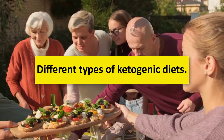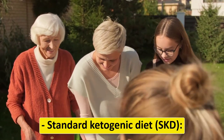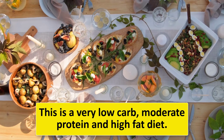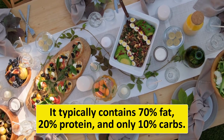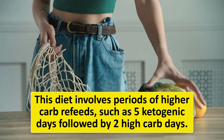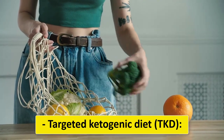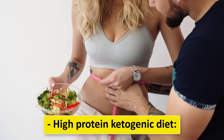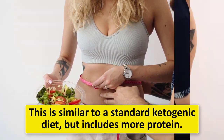There are several versions of the ketogenic diet. The standard ketogenic diet (SKD) is a very low-carb, moderate-protein, high-fat diet — typically 70% fat, 20% protein, and 10% carbs. The cyclical ketogenic diet (CKD) involves periods of higher carb refeeds, such as five ketogenic days followed by two high-carb days. The targeted ketogenic diet (TKD) allows you to add carbs around workouts. The high-protein ketogenic diet is similar to SKD but includes more protein.